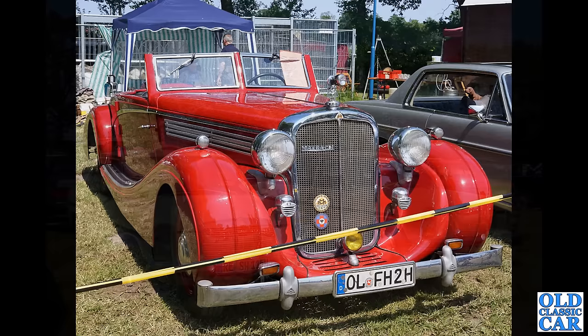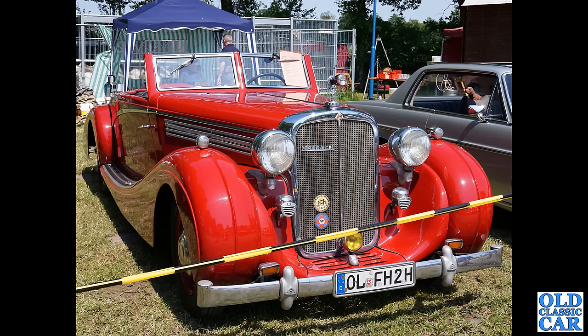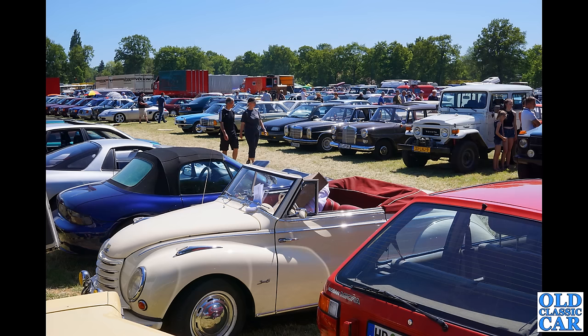Wow, look at that — a Maybach. I had to do a bit of research on that one. This is a Maybach SW38 Roadster dating to 1938 with a Spohn body — S-P-O-H-N is the spelling of that particular coachbuilder. Left-hand drive of course, but what an incredible looking car.